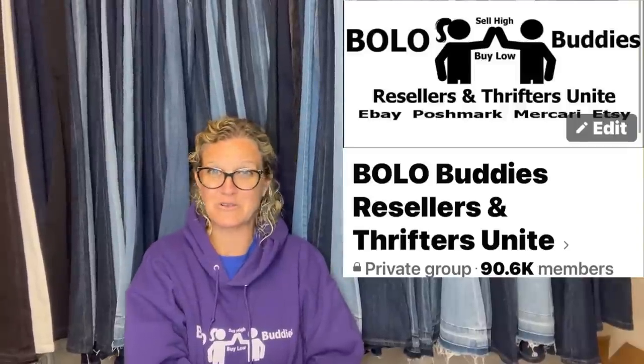So let's talk about those bolos and see what we should be looking for when we are out at garage sales, estate sales, thrift stores, wherever you source. Let's look for these big money bolos.